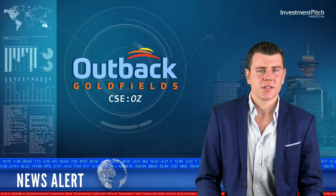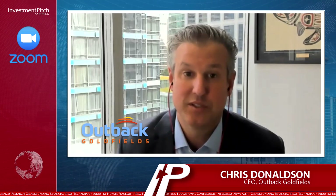Here's Chris Donaldson, Outback Goldfields CEO, with a few comments about today's news release. Thanks, Ashton. These results are a great first step for Outback Goldfields.